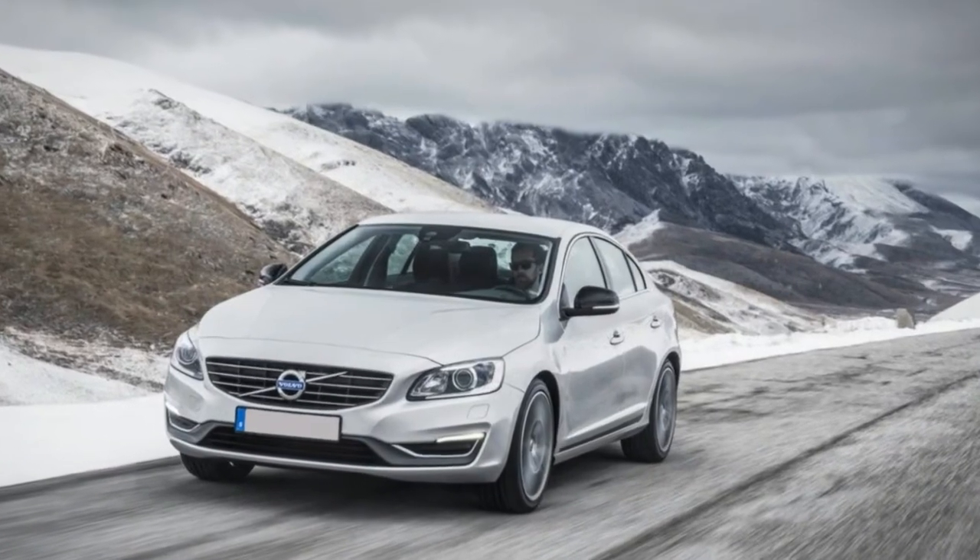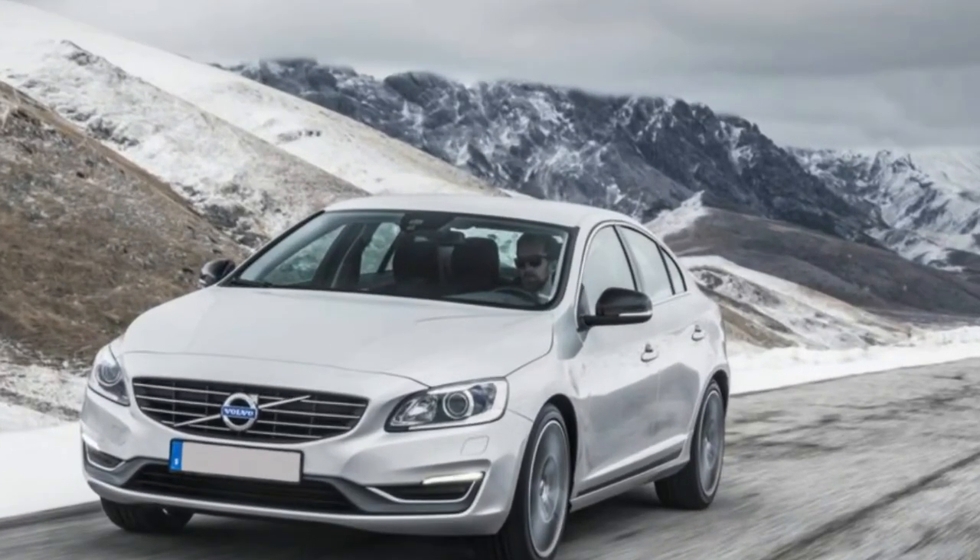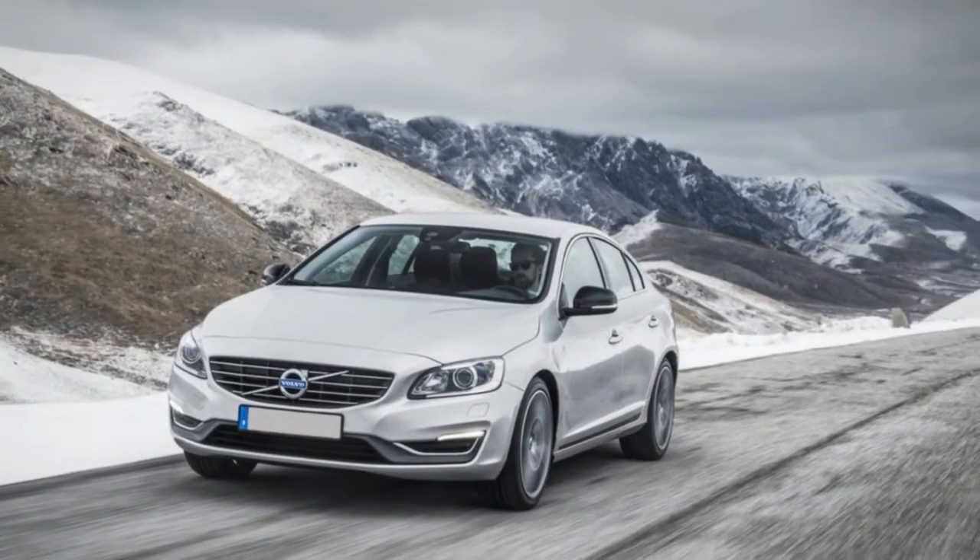Pros: Same sharp on-road behavior as the standard-wheelbase version. Cons: Button-heavy interior feels a generation behind, to some.